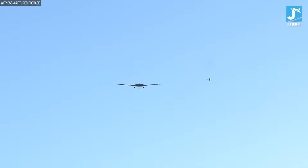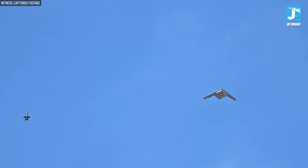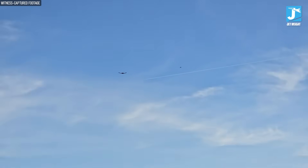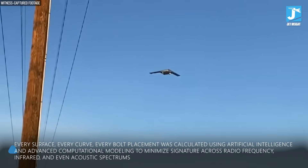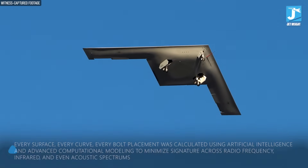These new materials don't just deflect radar waves like older stealth technology — they actually absorb electromagnetic energy and convert it into heat, then dissipate it harmlessly. The coating is embedded directly into the aircraft's composite structure, making it thinner, more durable, and requiring far less maintenance than the notoriously finicky B-2 coating. Unlike the B-2, which was primarily optimized for stealth from the front, the B-21 has full 360-degree low observability. Every surface, every curve, every bolt placement was calculated using artificial intelligence and advanced computational modeling to minimize signature across radio frequency, infrared, and even acoustic spectrums.